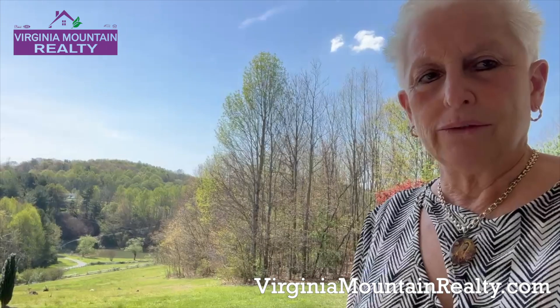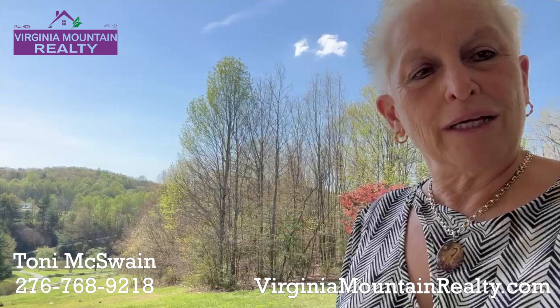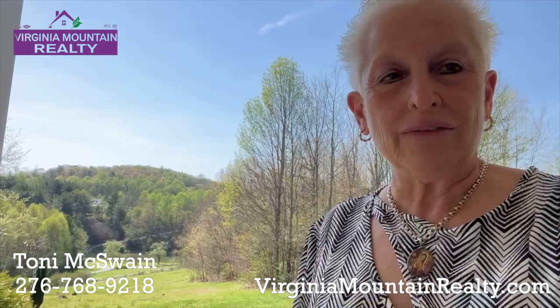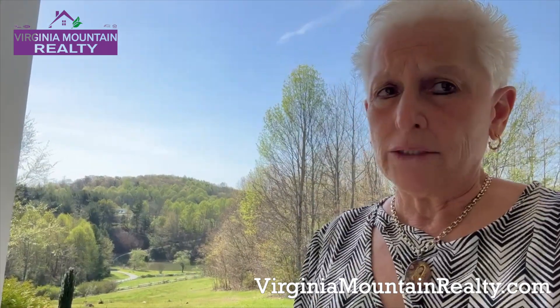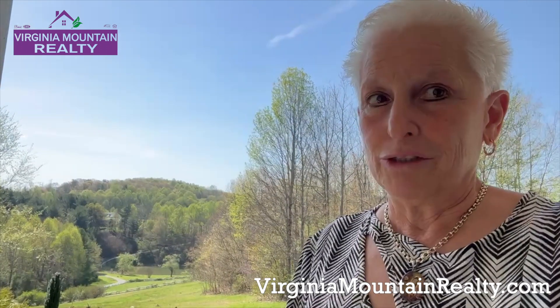I wanted to give you a little tour, so let's take a peek inside. If you're interested in taking a look in person, you know I work all the time, so call me at 276-768-9218. You can call me, you can text me. I'm available at TonySalesVirginia at gmail.com, and I would love to show you this property.